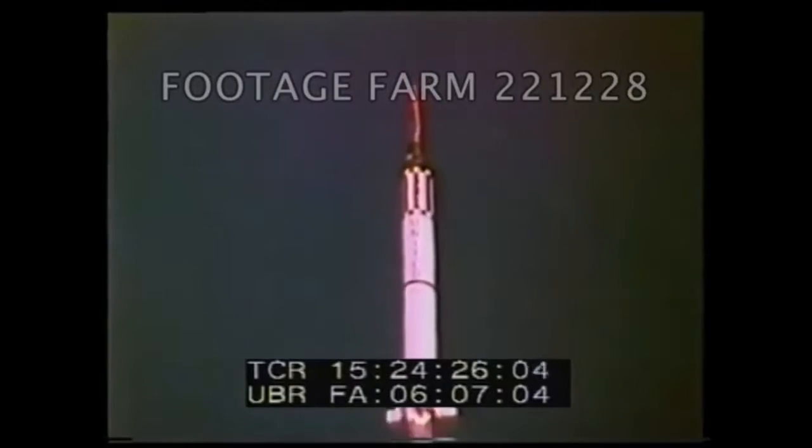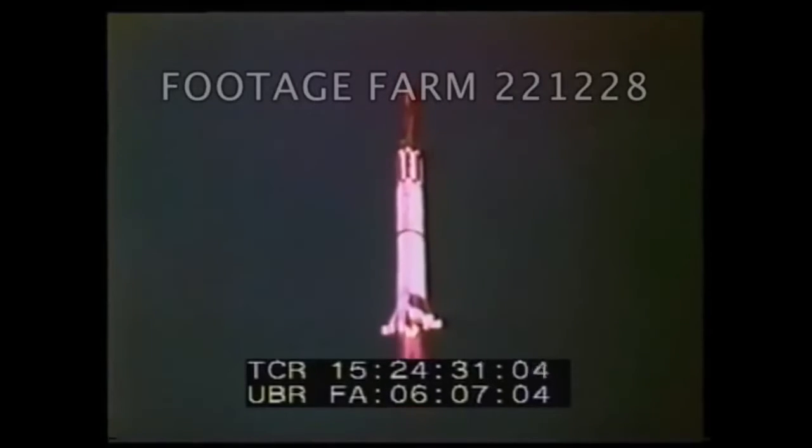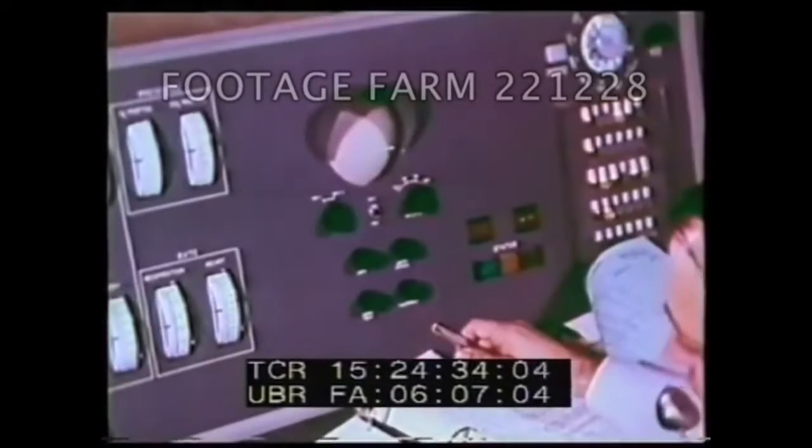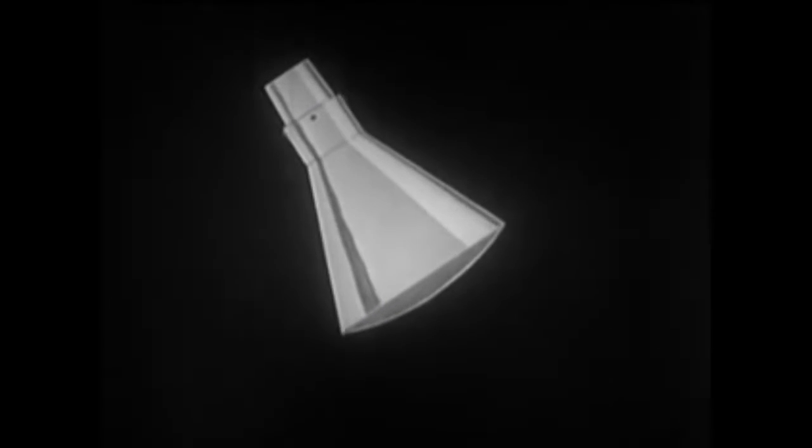One minute into the flight, telemetry data showed that the flight path angle was too high and rising, and soon after it was predicting a maximum acceleration of 17 g's, too high for any chimp or human to handle. At 2 minutes 17 seconds, the booster's liquid oxygen depleted, and this change in chamber pressure was sensed by the new closed loop abort system. The escape tower fired and carried the spacecraft upwards. Because of both the high flight angle and the boost from the escape tower, the spacecraft reached an unintended apogee of 253 km or 157 miles. In addition, the retro rockets were jettisoned during the abort, so the spacecraft would have to face atmospheric reentry at the highest possible speeds.